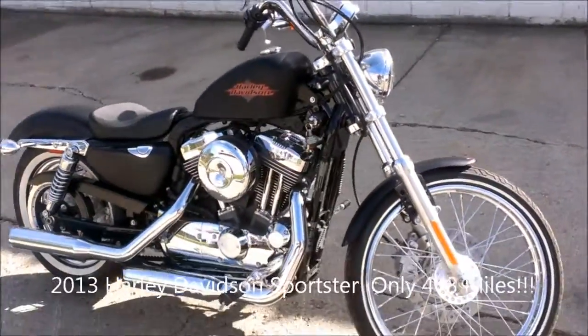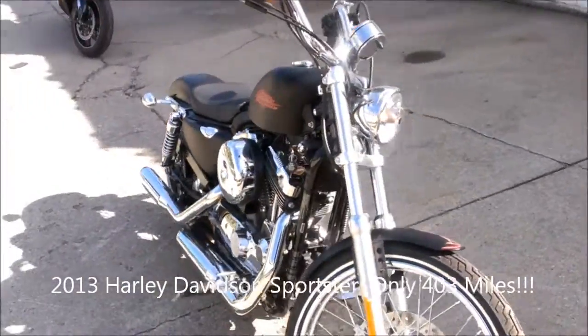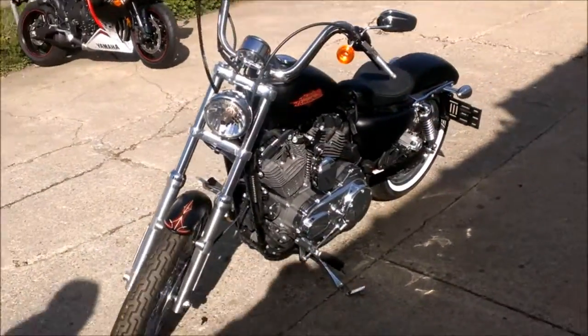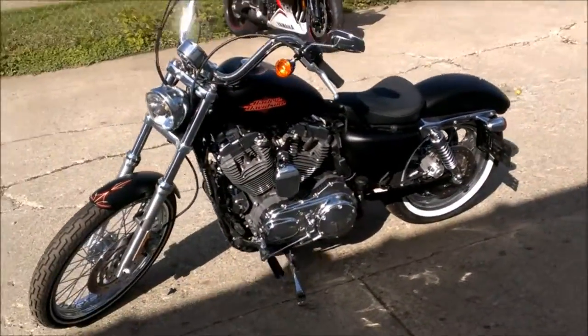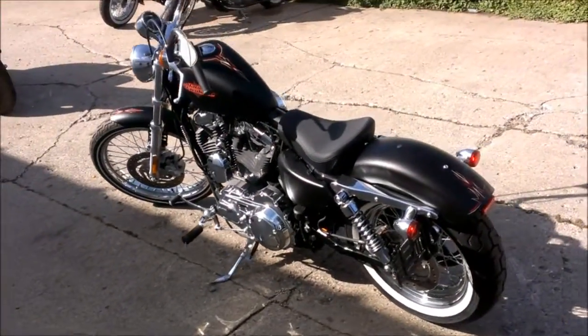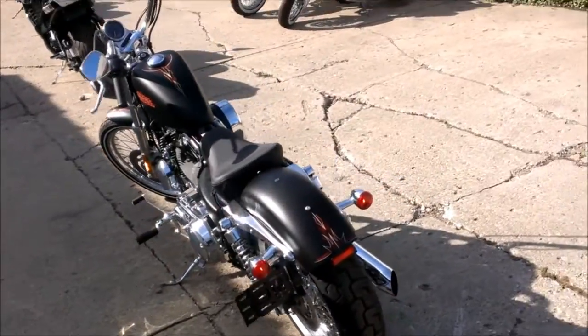2013 Harley-Davidson Sportster. Only 403 miles. This is one sharp Sportster — flat black, chrome spoke rims, white wall tires, and tons of chrome. This Harley is like brand new. Perfect. 10 out of 10. Price to sell at only $11,999.